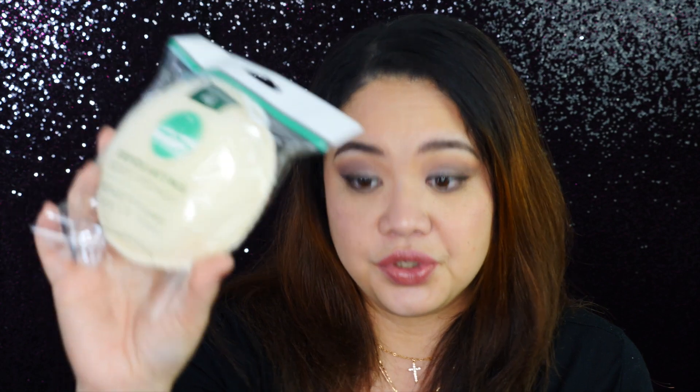Next I have the Earth Therapeutics exfoliating body sponge. I love this because compared to regular nylon scrubs, this sponge dries much faster and feels cleaner. I was going to get two but another lady needed one, so I only got one. It's very affordable — around $2.50 to $3.